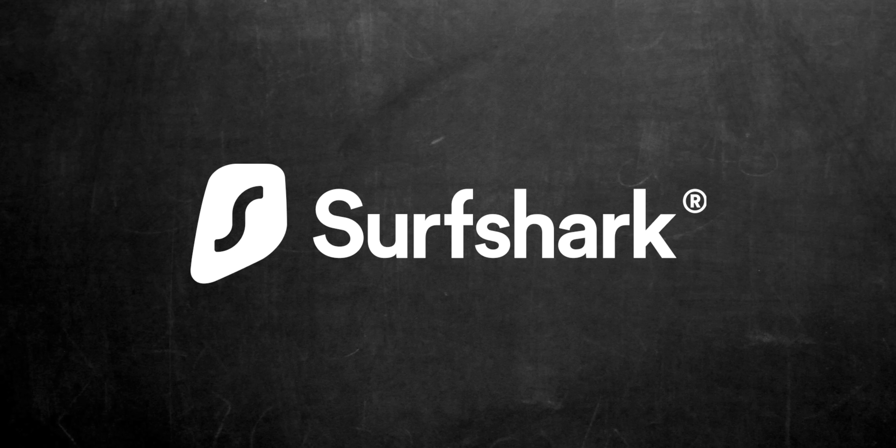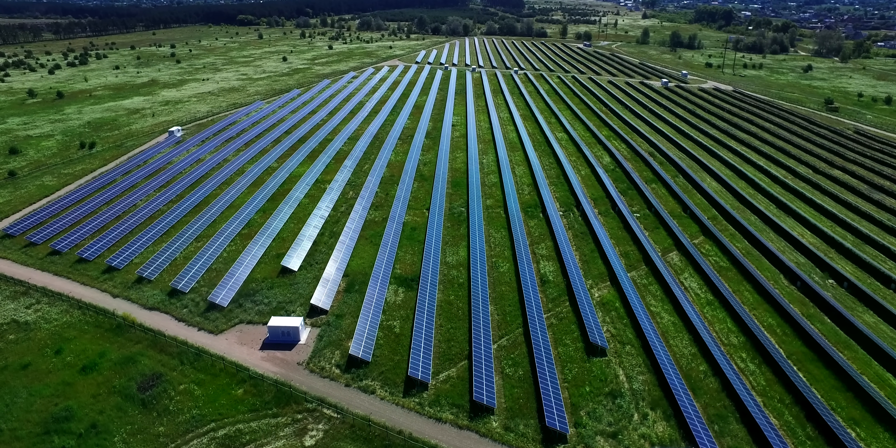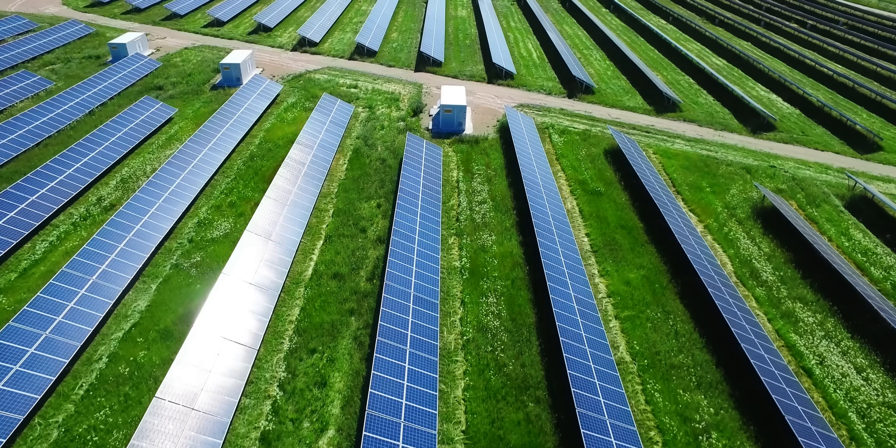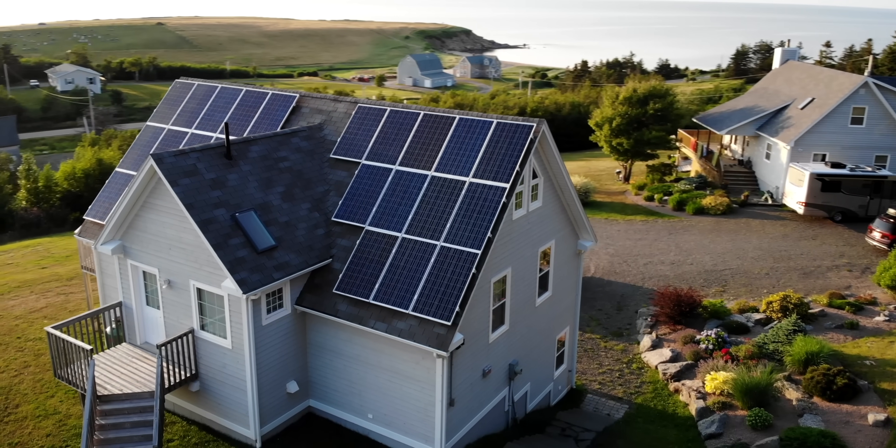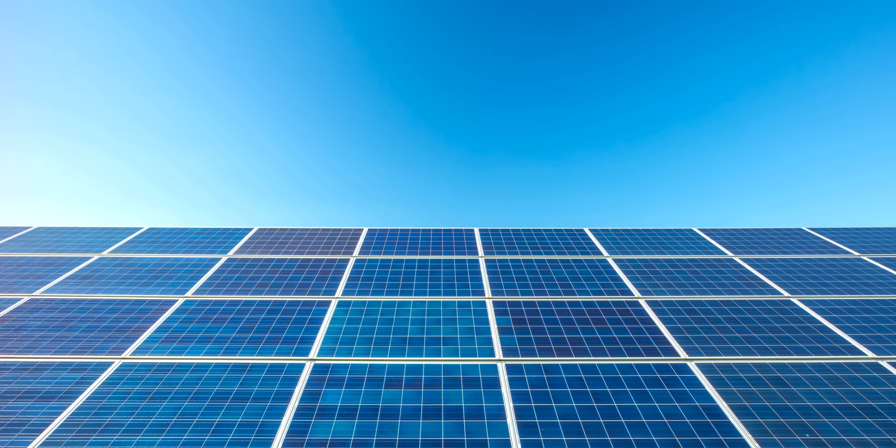Sponsored by Surfshark VPN. Solar panels are a critical technology in our move towards net zero, and even though we're seeing a decrease in silicon-based solar panel costs, we haven't seen significant energy efficiency improvements yet.